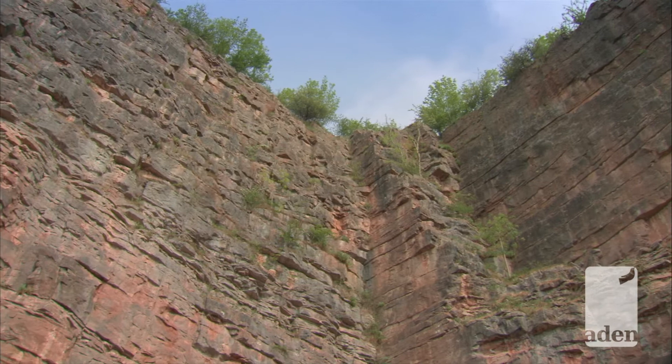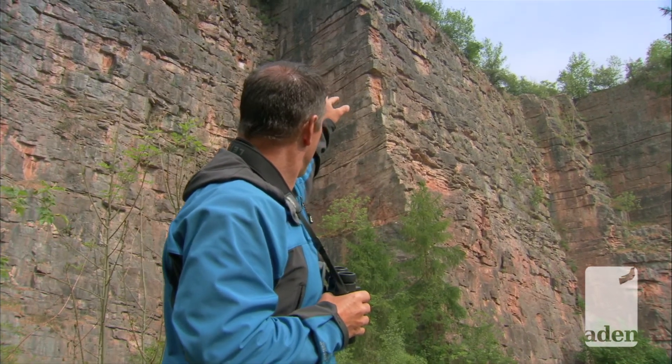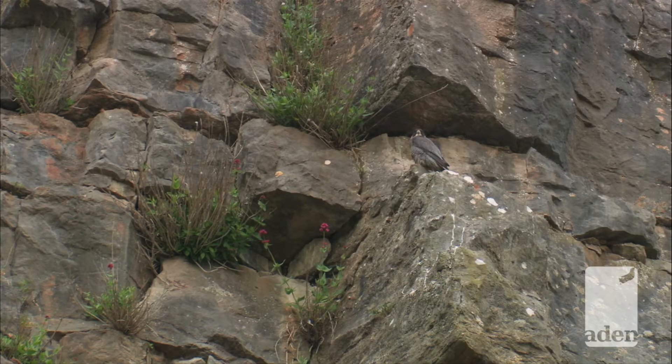And one bird that's exploited this new habitat probably more than any other is the peregrine falcon. There's a male perched high up on one of the ledges here. He's got a fantastic vantage point — he can see probably a mile and more, so any prey passing by he's going to dash off.